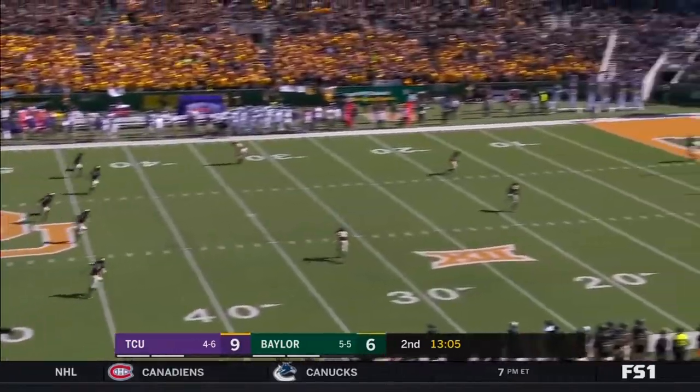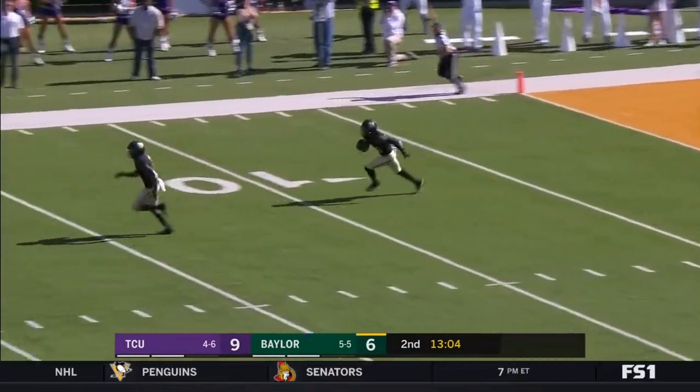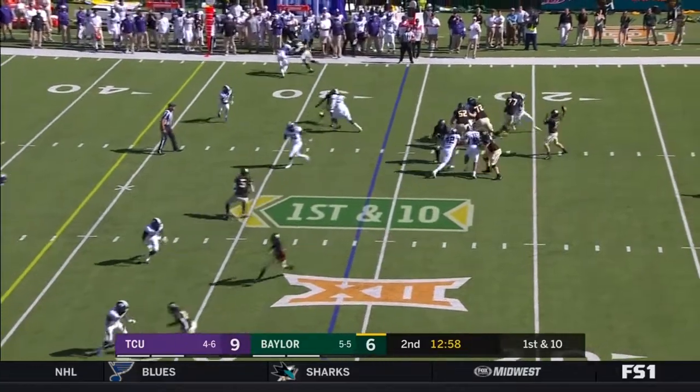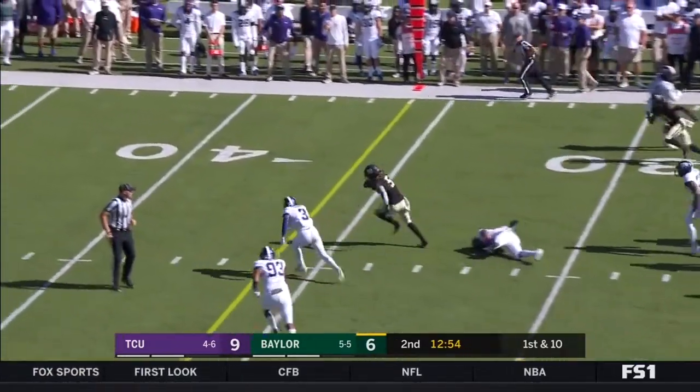Cole Bunce kicks off. Fleeks on the three — he can run. Brewer looking for Hurd. Hurd, nice move. Jalen Hurd, there he goes.